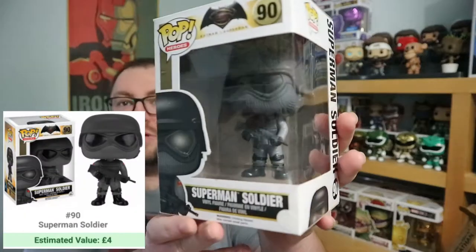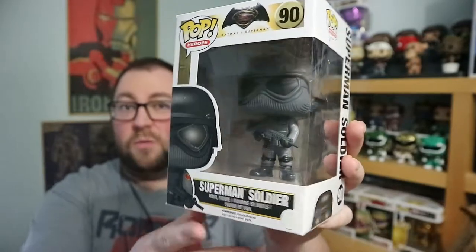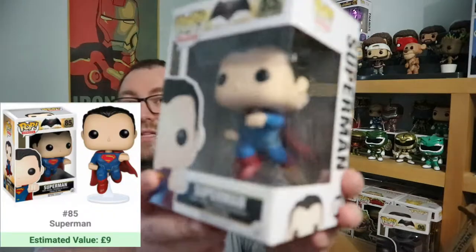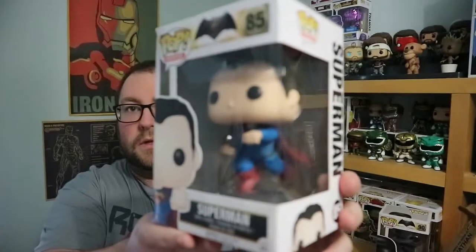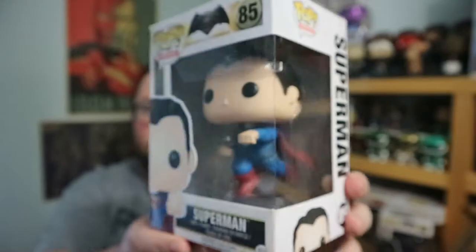First off, the Superman Soldier from Batman versus Superman. Not much to say about this — it's a pretty standard, pretty common pop. A lot of this I'm probably going to sell. Next up Superman, also from Batman versus Superman, in all his flying, caped glory. I've got this one already in the two-pack; it's metallic. I can sell the Superman and Superman Soldier together.